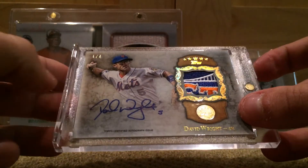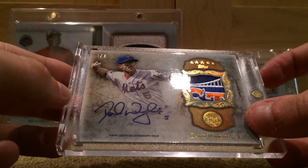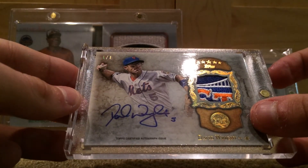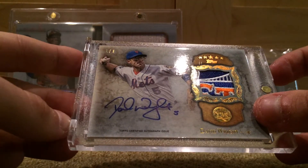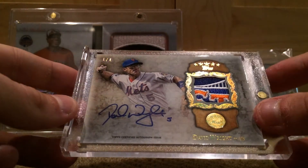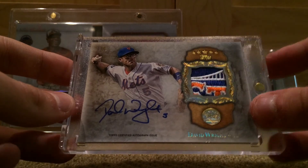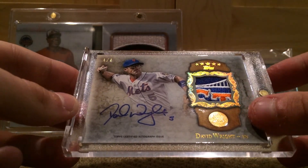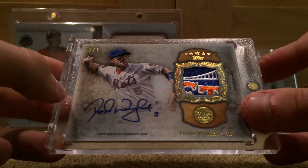This will be for trade or sale. I kind of picked it up because I've never really had a Wright auto, and I know his stuff does sell and it sells pretty well. But awesome card to add to the collection. This is for trade or sale, so if you do have an offer, please leave a comment below and I'll try to get back to you.